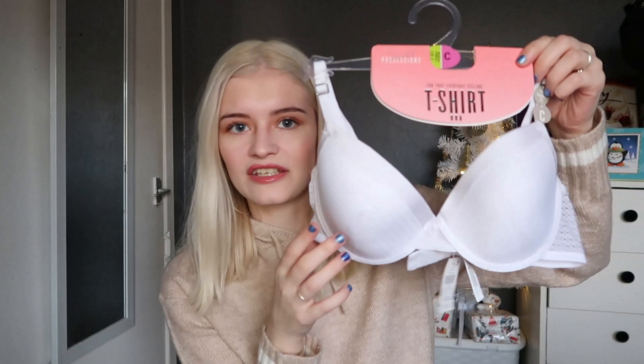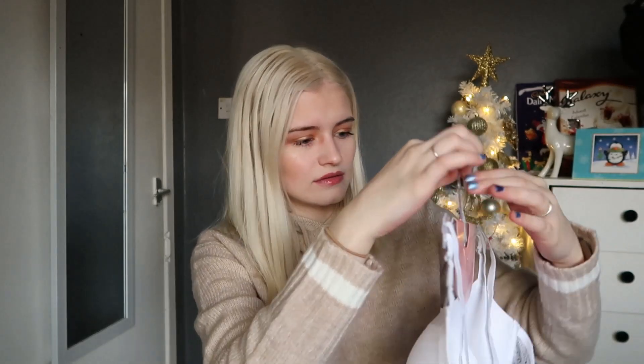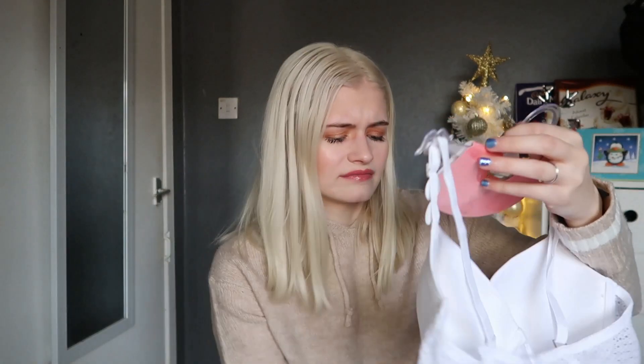The next thing I picked up was a new bra — just a classic t-shirt bra with a bit of lace around it. It was only £2.50. I got a nice white one, which is very easy to wear under things, especially white tops. Very cheap t-shirt bra.